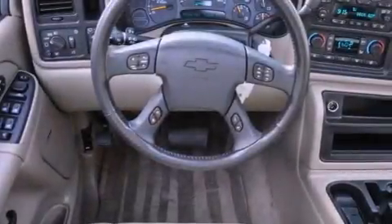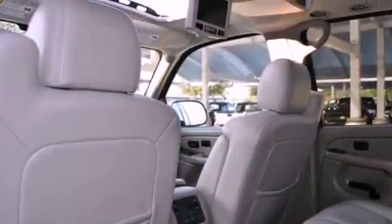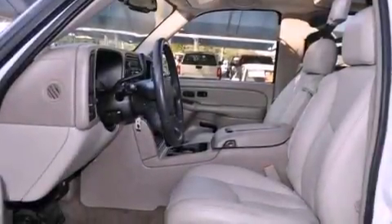Its top features include memory settings for the driver's seat positions, so you can recall your favorite position with the push of one button, heated seats, cruise control, nine strategically placed speakers, and leather seats.